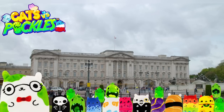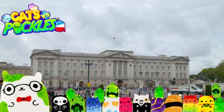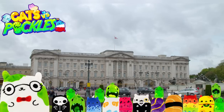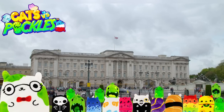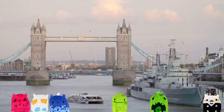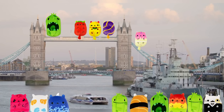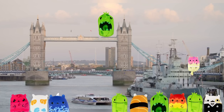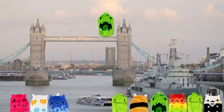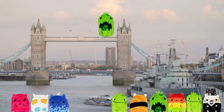Thank you Little Lady C. This is reporter Smarty Pants live in London, and yes, there are a lot of cats and pickles all around the city. I've been told by my little cat friend that they are coming from Smith's Choice Superstores. The peculiar thing is, despite them being more interesting cats, they are absolutely terrified of all pickles. Back to you Little Lady C, back in the studio.